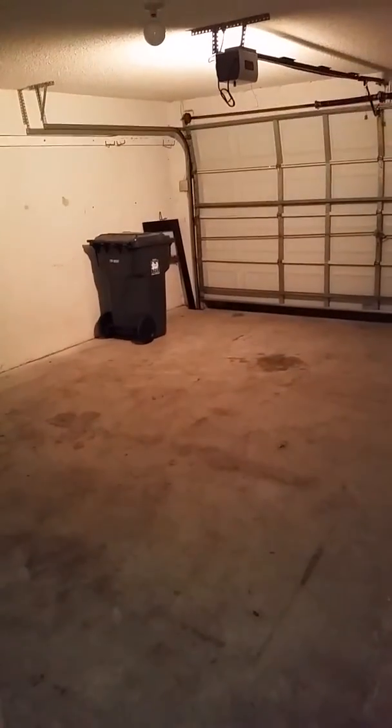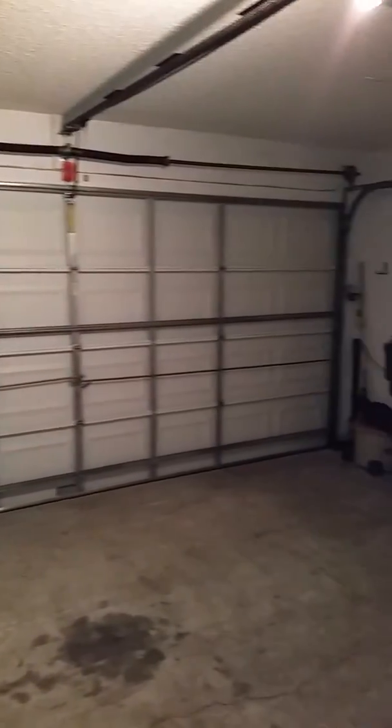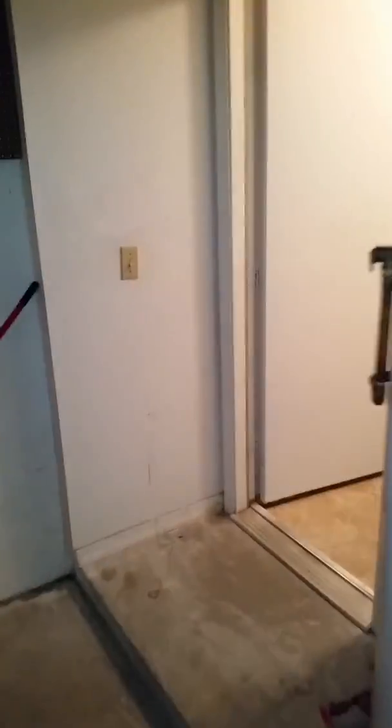And then out here there's the garage, which is just huge. And that's the house.